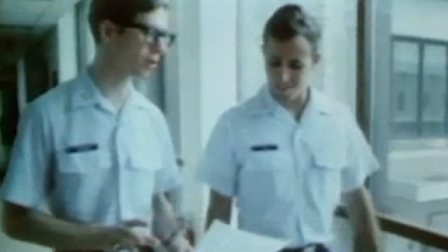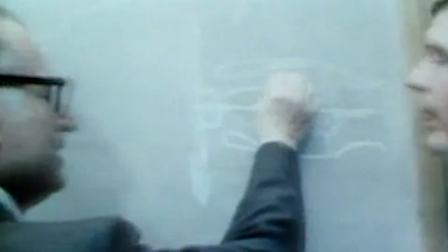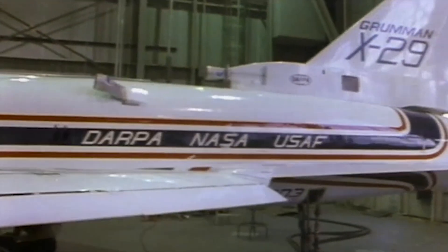The development of the Grumman X-29 project began in earnest in 1981 as part of a collaboration between the United States Air Force, NASA, and the Defense Advanced Research Projects Agency.